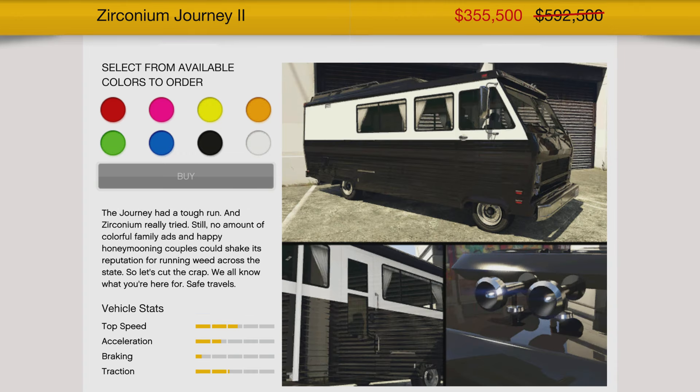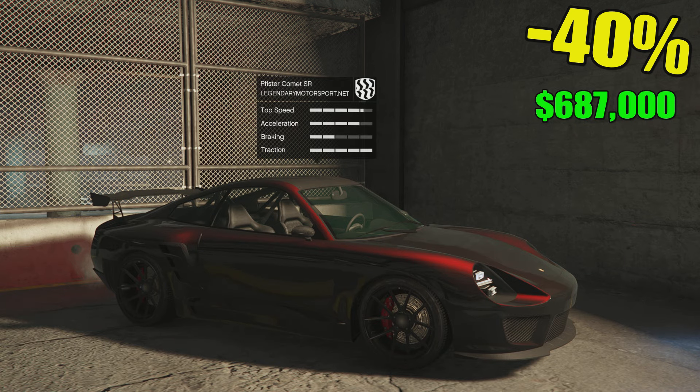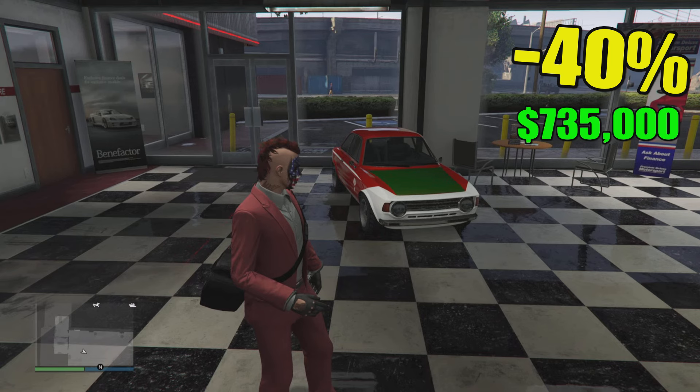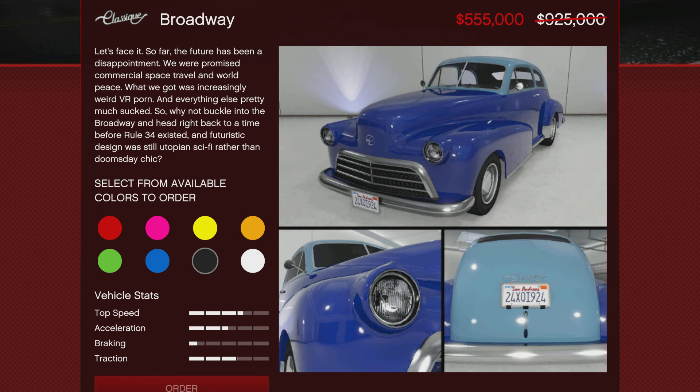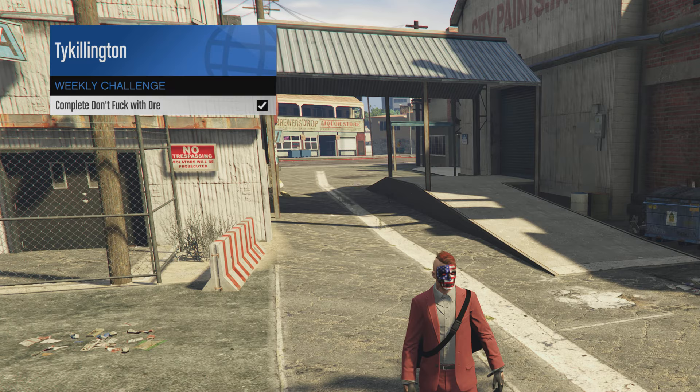40% will be off the BF Surfer Custom — it's beach weather. Also 40% off the Zirconium Journey too. Then we got 40% off the Pegasi Torero — you can find it at the LS Car Meet. 40% off the Pfister Comet SR. 40% off over at Simeon's showroom for the Lampadari Michele GT. The Classic Broadway is also going to be 40% off, and we'll have 40% off the Taxi Cab as well. Great discounts.